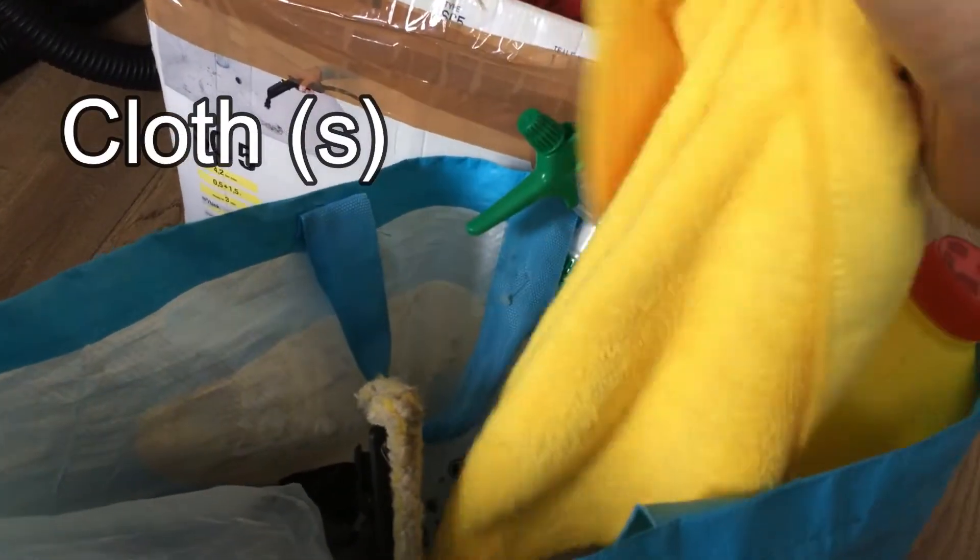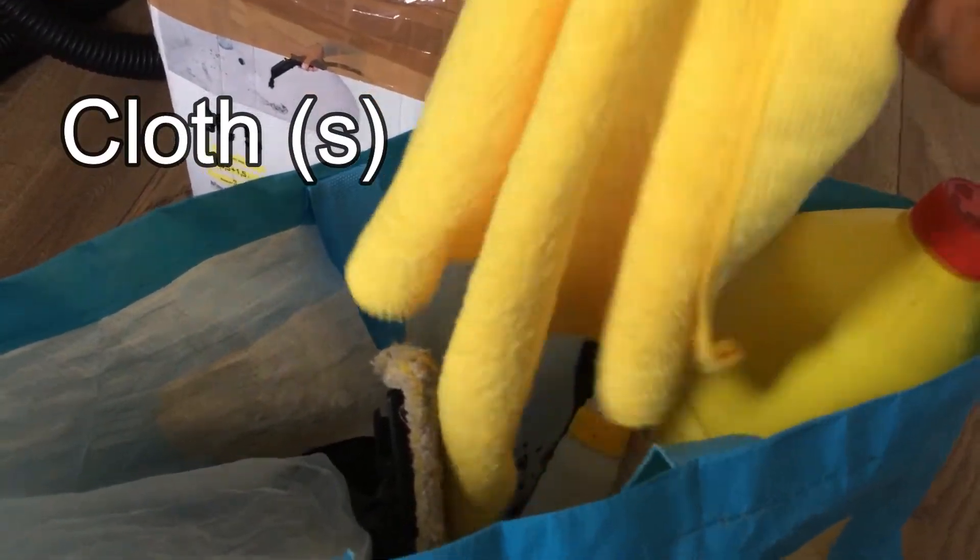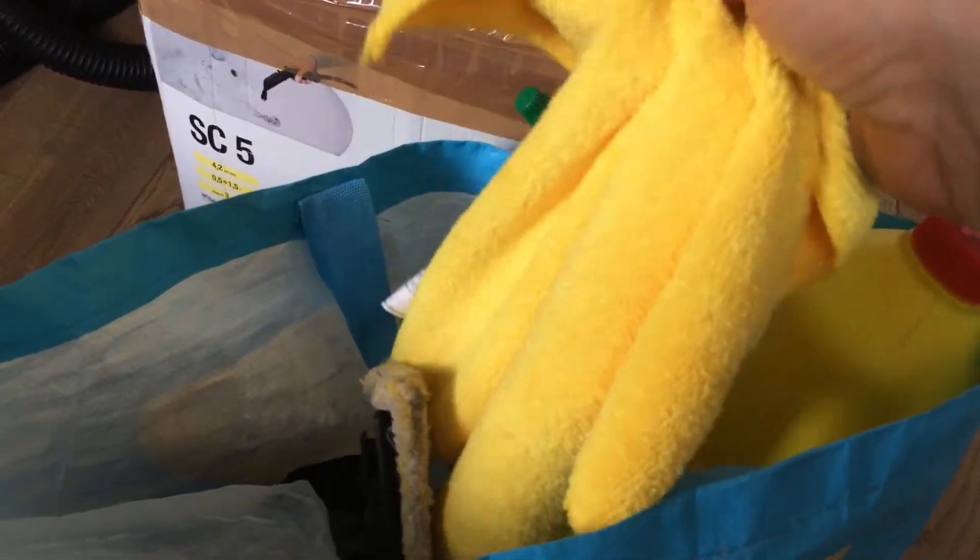In this bag we've got some cloths. You get all different kinds and colours of cloths, but that's a standard yellow cloth that we use for cleaning. They're very good - they hold a lot of water. Then we've got the mop bucket.